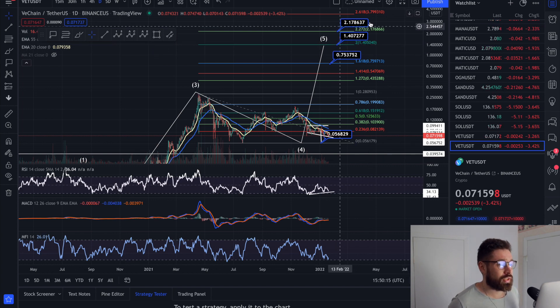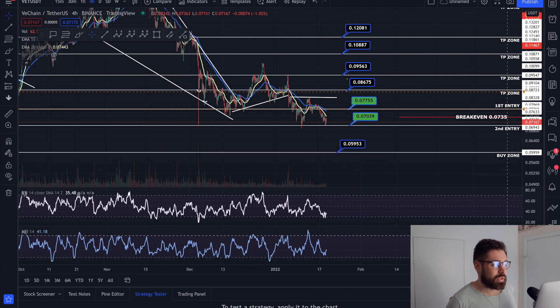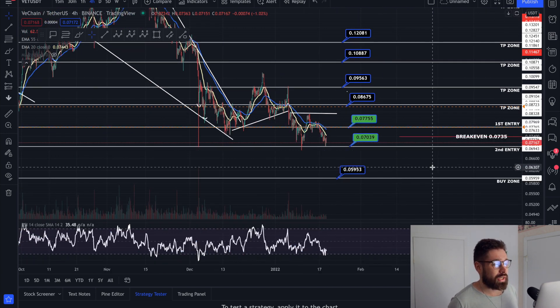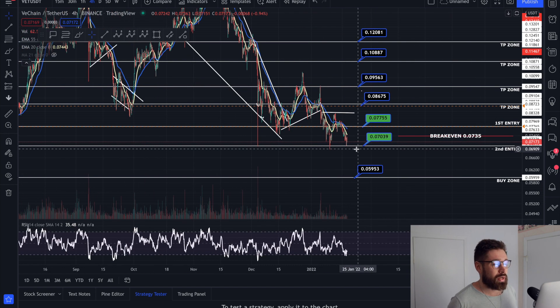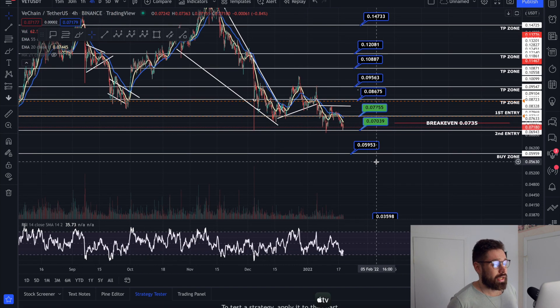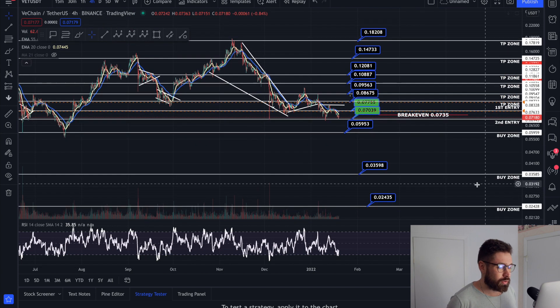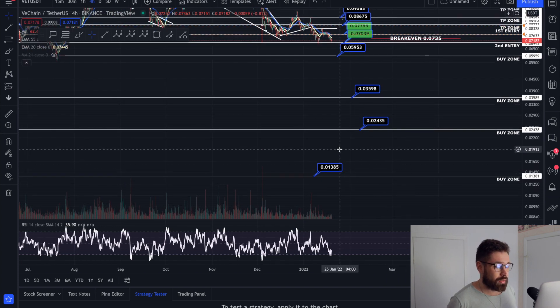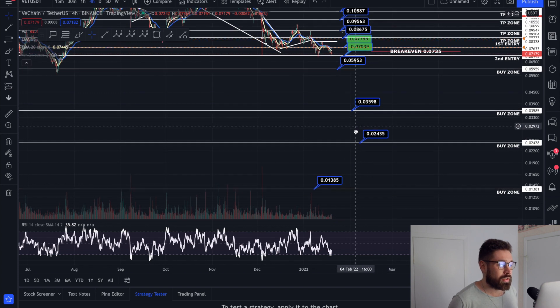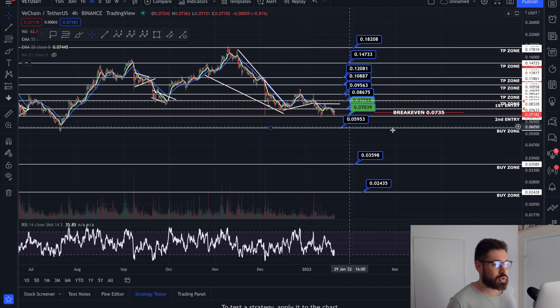If we were to hold this low, we do have some bull run targets: 75 cents, $1.40, the 2 extension at $2.17, and $2.272. If you want to dollar-cost average with us, equal amounts at each buy zone brings down your average price halfway each time. For leveraged trading, I don't recommend more than 2-3x and you have to double your margin. Buy zones are at 0.077, 0.070, 0.059, 0.035, 0.024, and 0.013. I always think it's important to have buy zones for a 50 to 80 percent drop.